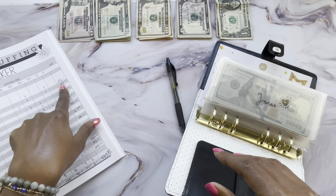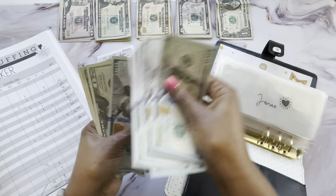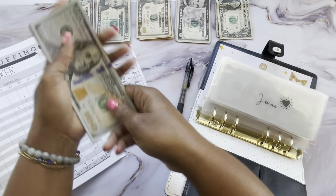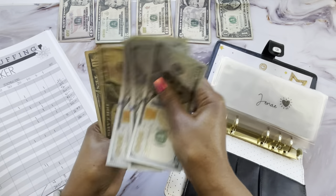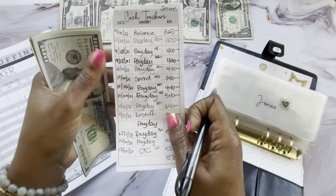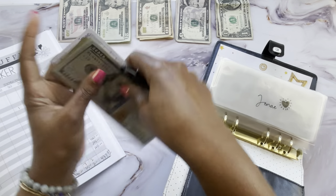The first sinking fund we need to stuff is Janae for $25. She had $570 and we're adding $25 — a $20 and a $5 — which brings her total to $595. I do need to print some more trackers before the next cash stuffing. These trackers are listed down below as a free PDF download; three of them come on one page and you can cut them to size.